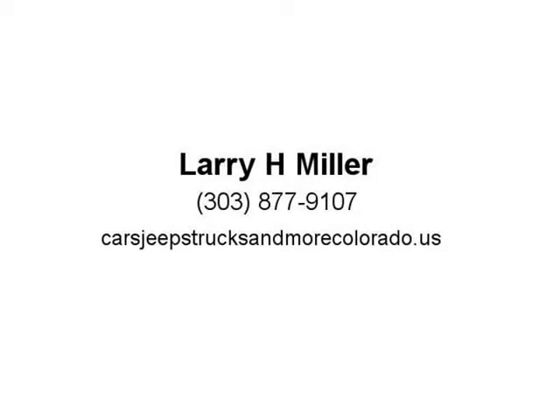Whether it's the legendary power of a 5.7L Hemi V8 or the potent and efficient 3.6, there's an engine for every need.